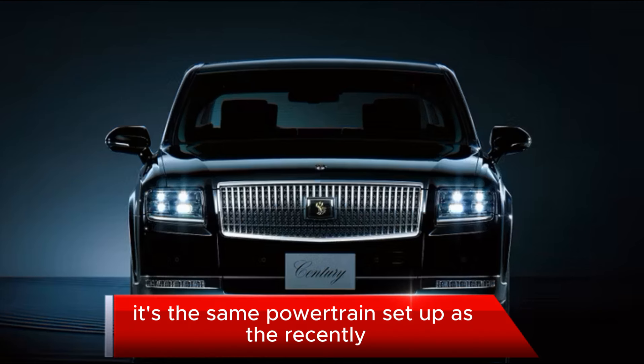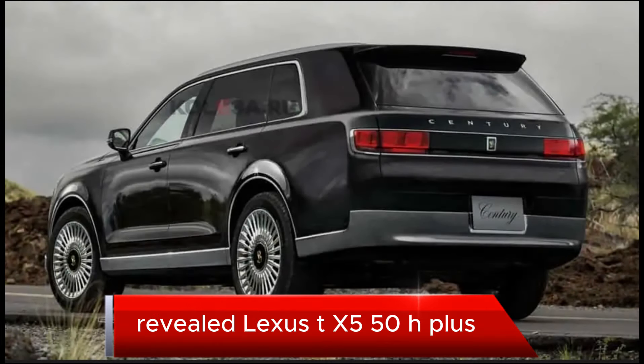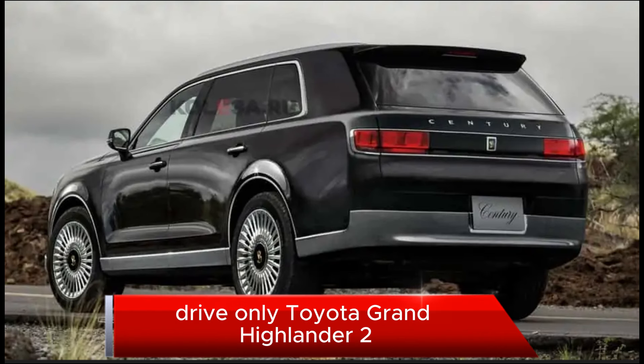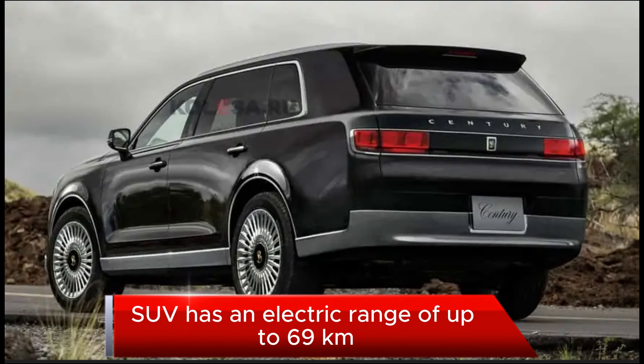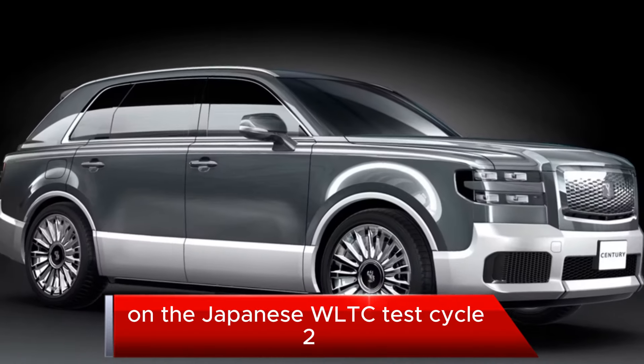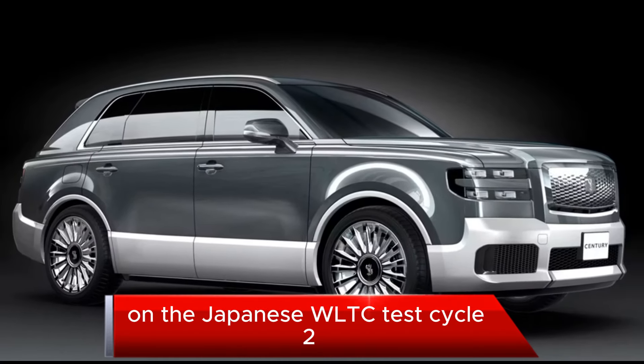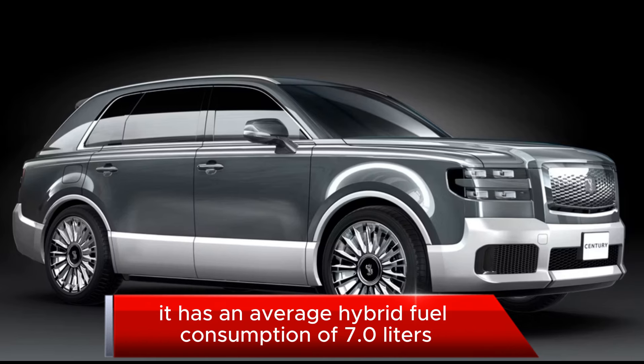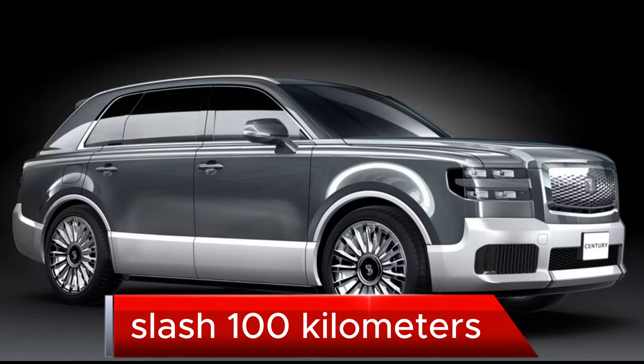It's the same powertrain setup as the recently revealed Lexus TX 550H+, which is a luxurious version of the left-hand-drive-only Toyota Grand Highlander. Toyota claims the Century SUV has an electric range of up to 69 kilometers on the Japanese WLTC test cycle, and when the battery is depleted, it has an average hybrid fuel consumption of 7.0 liters per 100 kilometers.